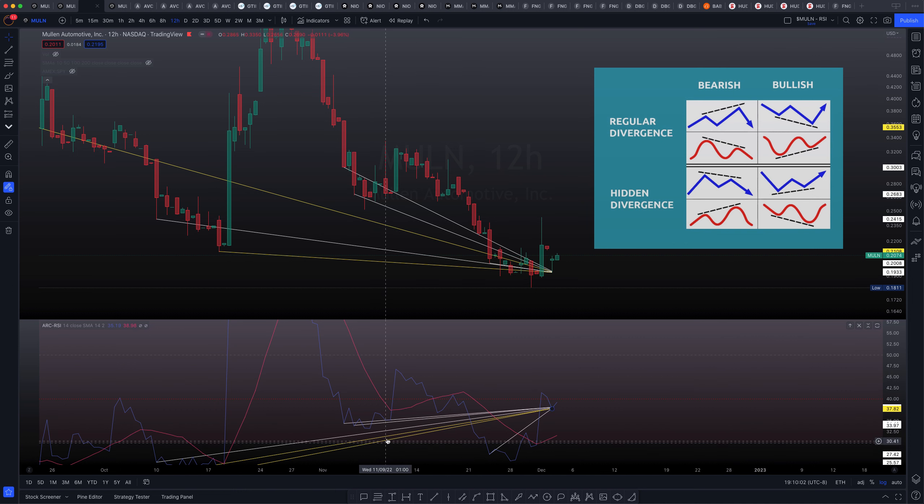The reason why I have white and yellow is because these two drives were already identified before — they were identified actually one day early of the upside move that we recently got. I actually said on this day here that Mullen's going up, and it went down and then it actually went up the following day. My apologies.